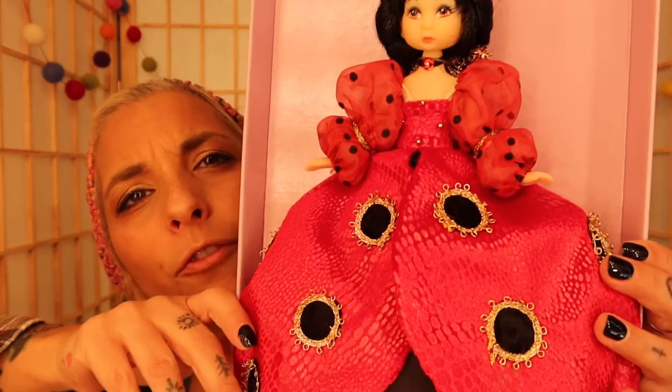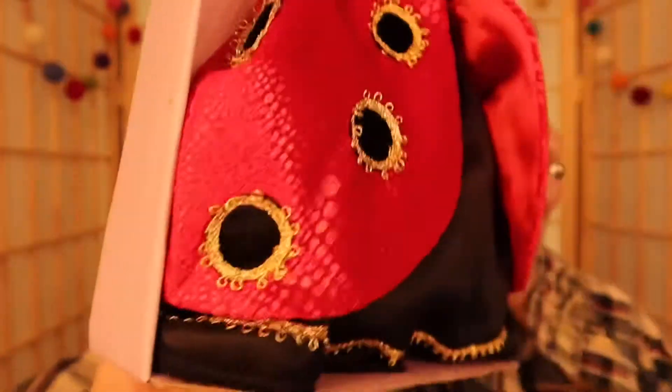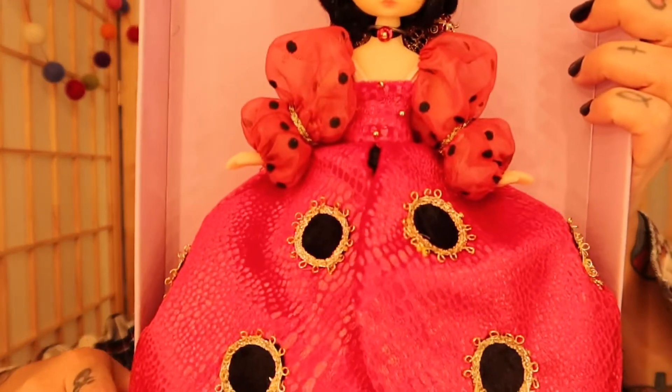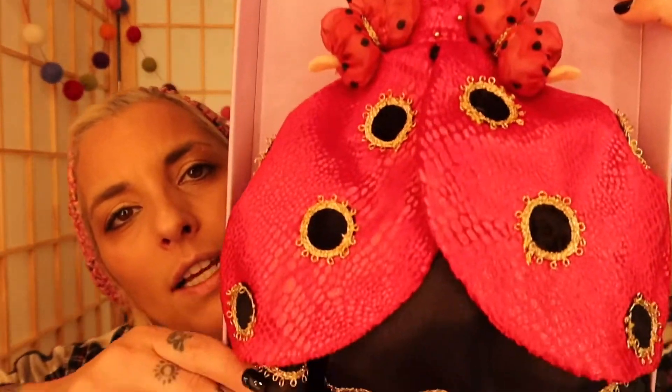So here's the first one. It comes with a book in the back, which is cool — and stickers! So you get a book and stickers, which is kind of neat. This one is called Ladybug, so she's a ladybug doll.